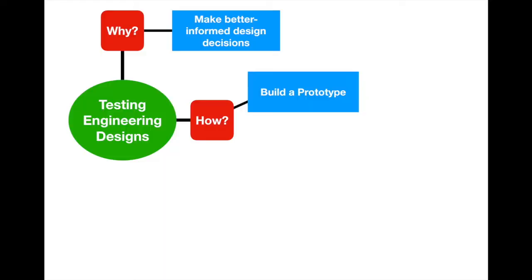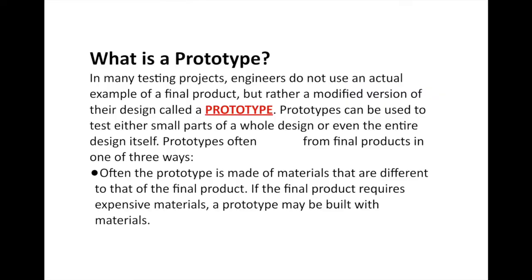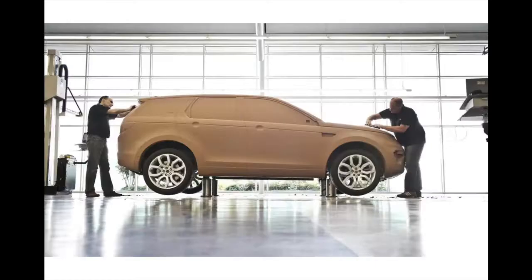The prototype often differs from the final product in one of three ways. First, the prototype is often made of materials different from the final product. If the final product requires expensive materials, the prototype might be built with cheaper materials — because if an airplane crashes, that's a huge waste of money. For example, even with computer-generated design tools, most cars still get their initial shape through clay, where sculptors and engineers figure out the layout before moving forward.